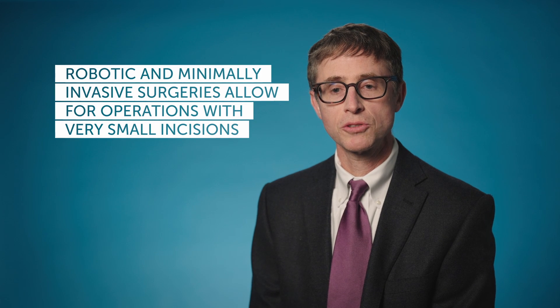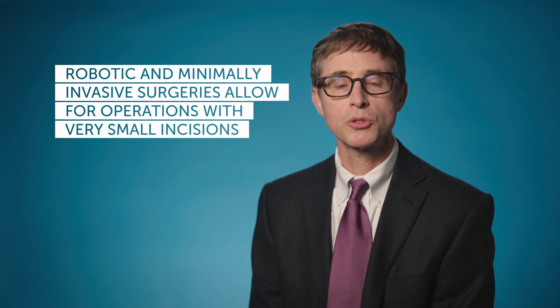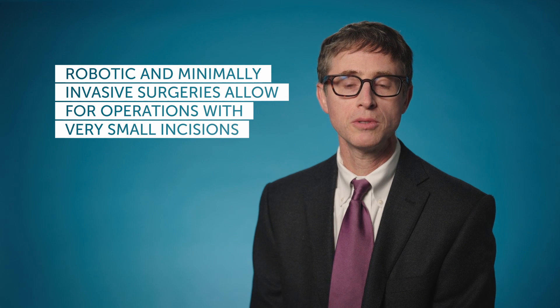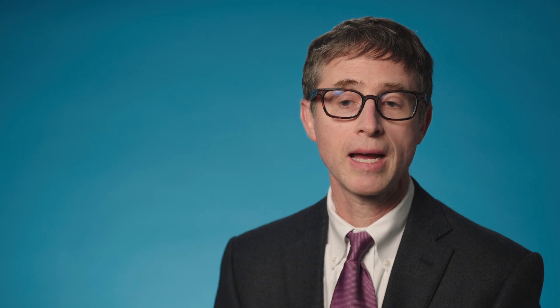Robotic and minimally invasive surgery refers to tools that we now have which allow us to do the operation through very small incisions. The operations we're doing are actually the same operations we've been doing for some of these problems for decades. For instance, if you have an obstructed kidney, we go in, locate the point of obstruction, typically remove that section where the obstruction is happening, and then sew the ends back together. People have been doing that operation through a big incision since the early 20th century.